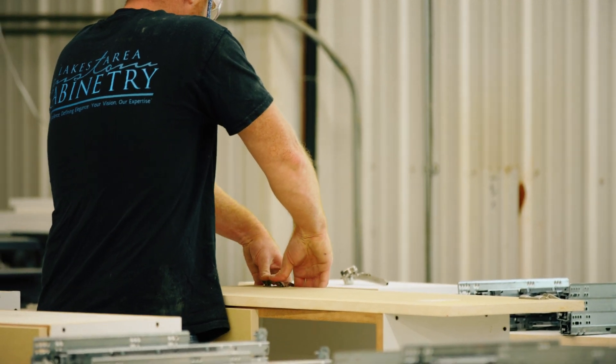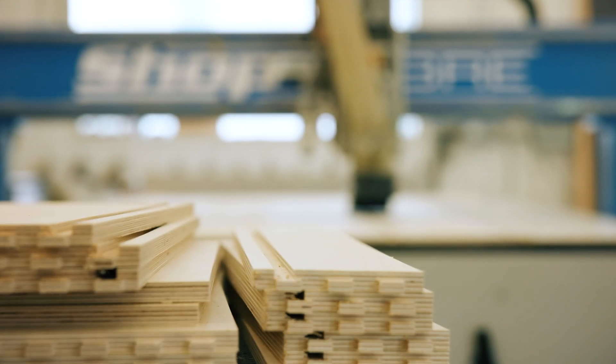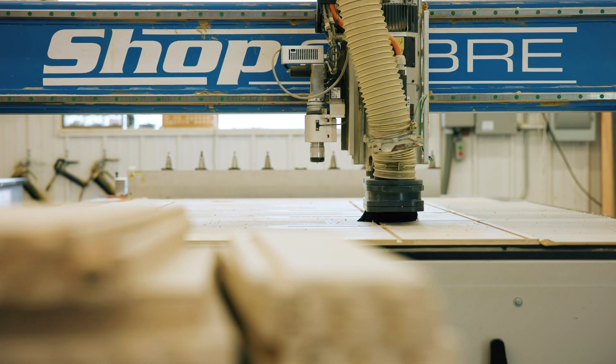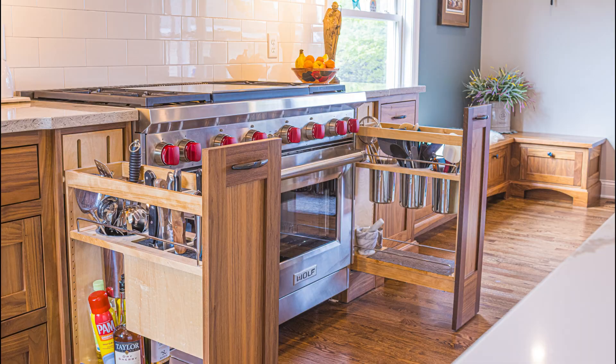Using a sliding table saw or small router jigs — what the CNC has done for us has just changed everything. And if you're a small shop out there trying to weigh the pros and cons, I can tell you right now it's nothing but pros, and it will change your business radically.